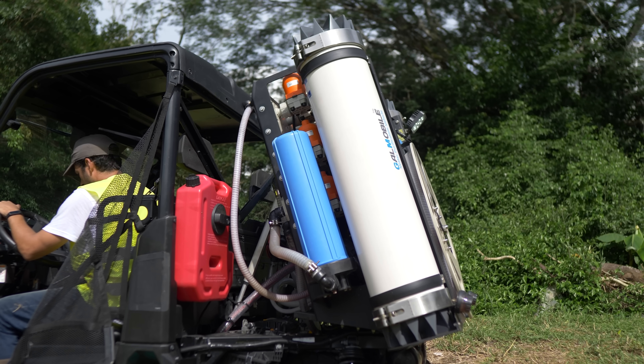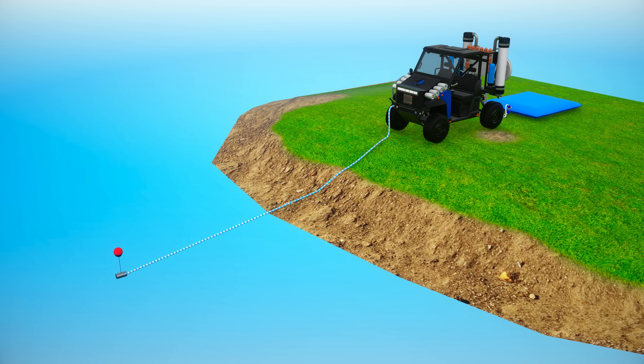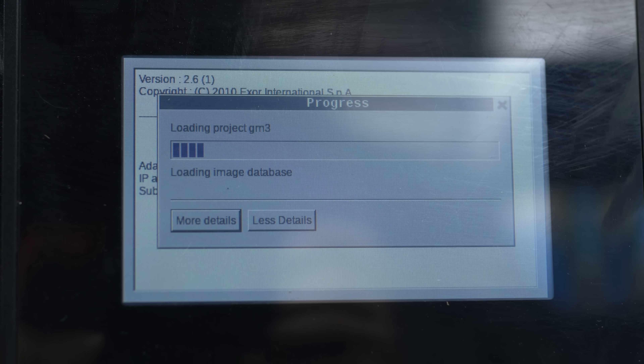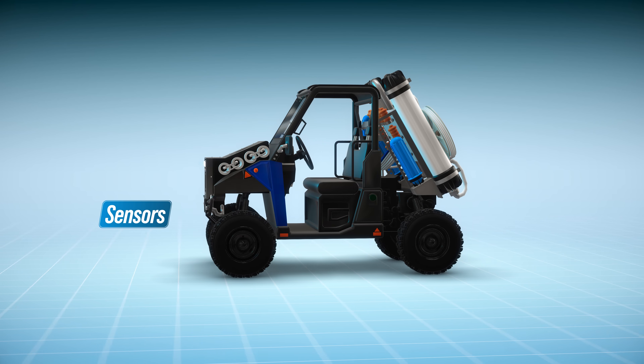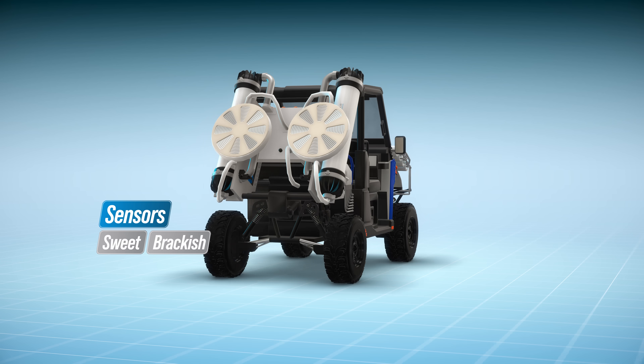Once the entire system has been verified, the mobile unit is turned on, and the raw water pumping to the filter components begins. In real-time and automatically, the system analyzers detect through sensors whether the liquid is sweet, brackish, or salty.